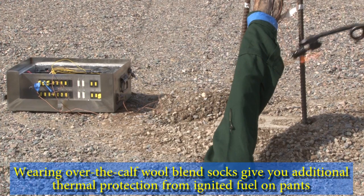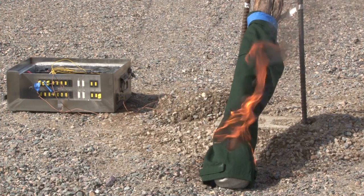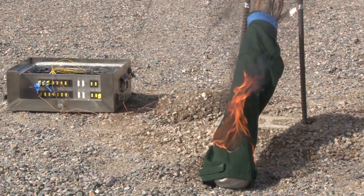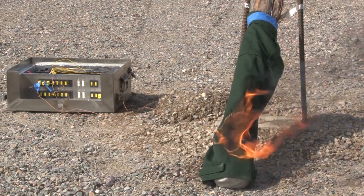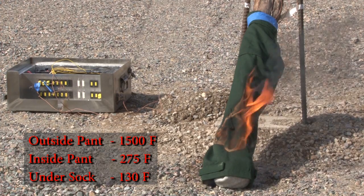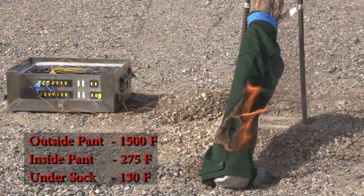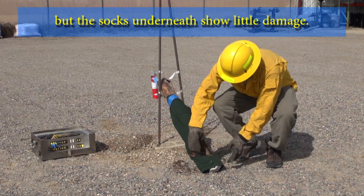Wearing over-the-calf wool blend socks gives you additional thermal protection from ignited fuel on pants. As you can see, the pants show signs of high temperature that would result in a burn injury if next to skin, but the socks underneath show little damage.